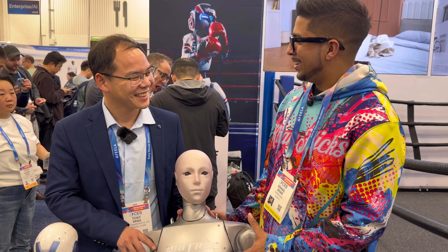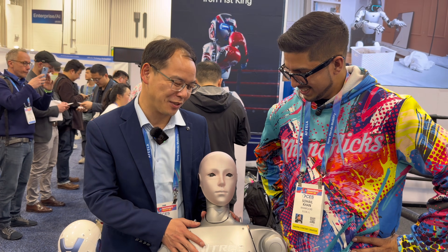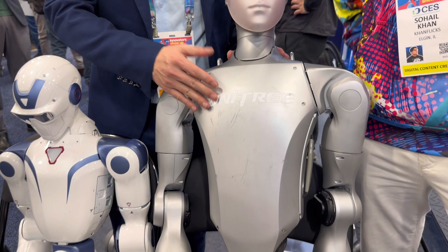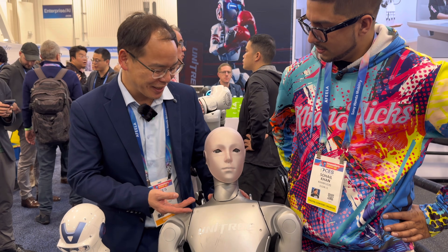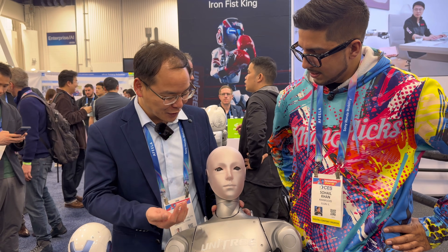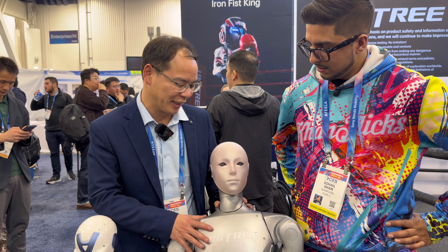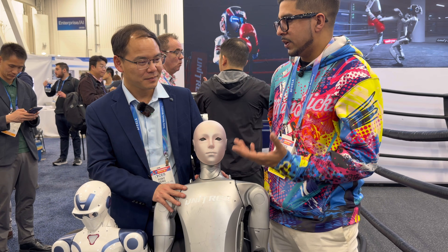Alright Tony, who do we have here? This is the H2 humanoid robot, which we released in 2024. We saw some videos on it — that was a very impressive move. So we made a very agile locomotion on this robot, and we built a human face actually. The reason we built a human face is because most people expect robots to look like humans, and they get very familiar with that.